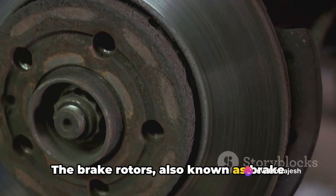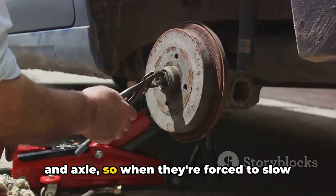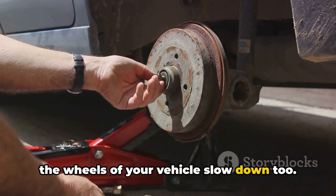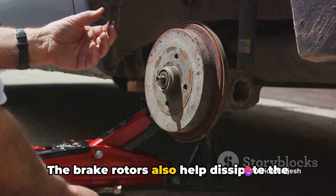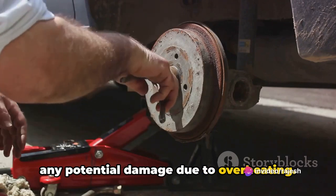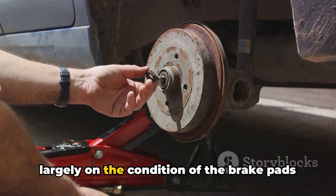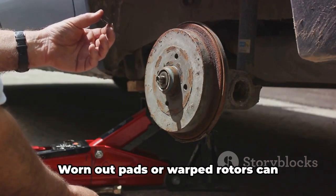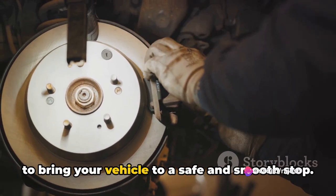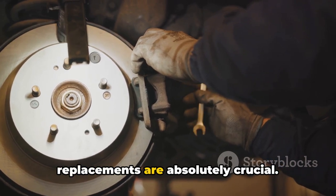The brake rotors, also known as brake discs, play a key role here. They're connected directly to the wheel and axle, so when they're forced to slow down by the friction from the brake pads, the wheels of your vehicle slow down too. The brake rotors also help dissipate the heat generated during braking, preventing any potential damage due to overheating. The efficiency of the braking process depends largely on the condition of the brake pads and rotors — worn-out pads or warped rotors can significantly impair the system's ability to bring your vehicle to a safe and smooth stop. That's why regular maintenance and timely replacements are absolutely crucial.